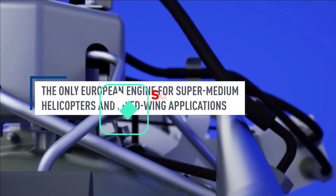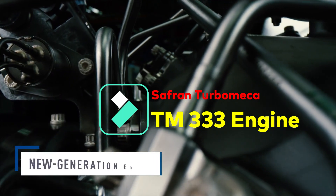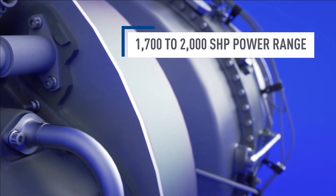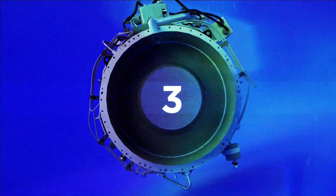The Turbomeca TM-333 is a turboshaft engine manufactured by French company Turbomeca, designed for helicopters weighing 4 to 5 tons, and generates power of 987 shaft horsepower. There are two versions of this engine.